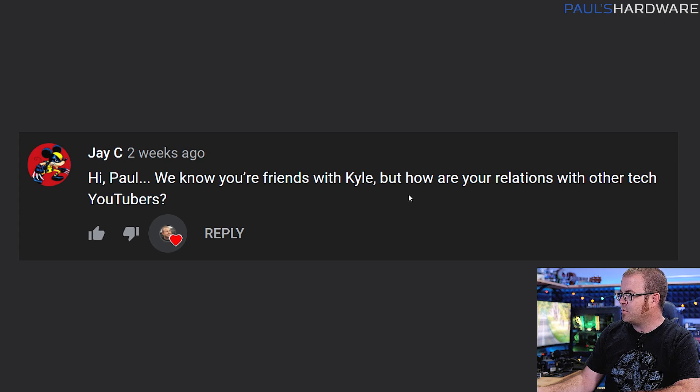JC has the next question asking: hey Paul, we know you're friends with Kyle, but how are your relations with other tech YouTubers? Yes, I am friends with Kyle, and for anyone who has asked when are you and Kyle going to bring back Awesome Hardware — that's not currently planned at all right now. But I did want to assure you guys that Kyle and I have still been hanging out, because we're friends. So like every couple of weeks we've been getting together, just chilling, having some beers — it's been good times.